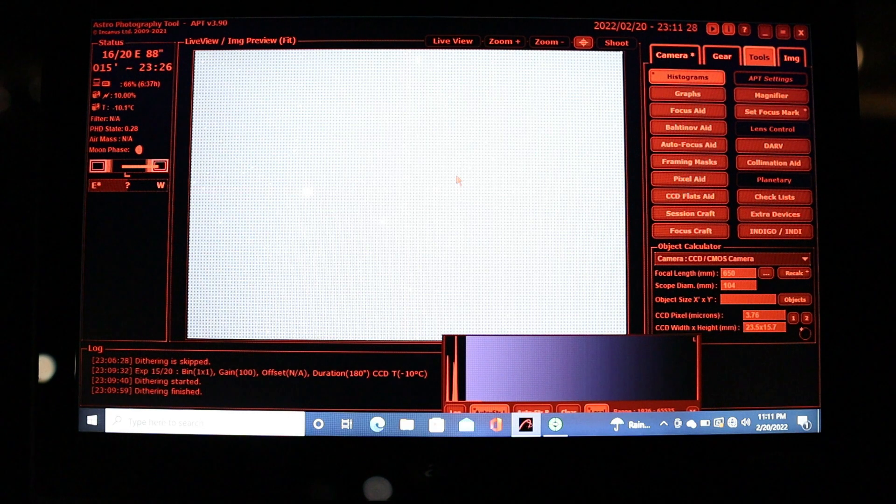Apart from that, everything is going pretty well. I'm just going to take in as much data as I can tonight — this is the only clear night I have for what looks like the next couple of weeks. I want to collect as many three-minute exposures as I can, and that will be what I use for the final image in this video. I'll gather as much data as I can and see how the night progresses.